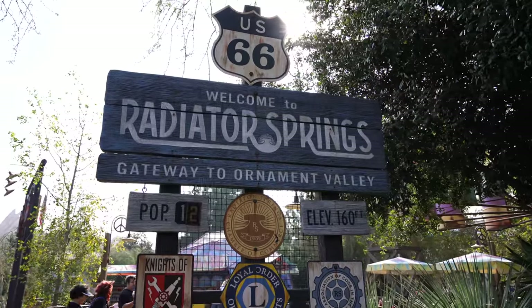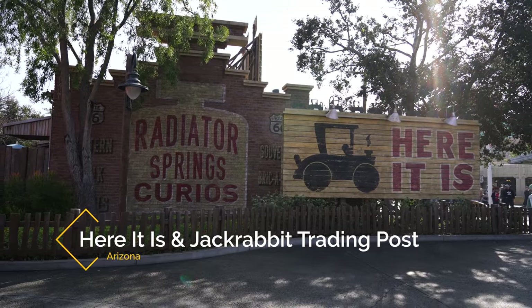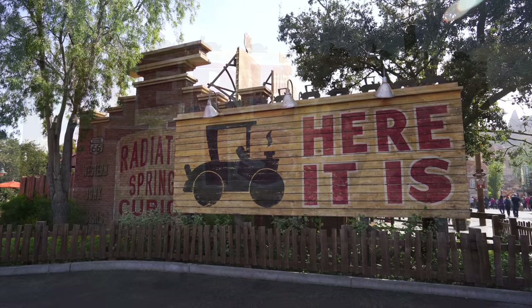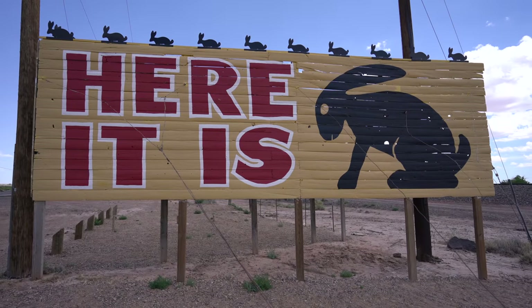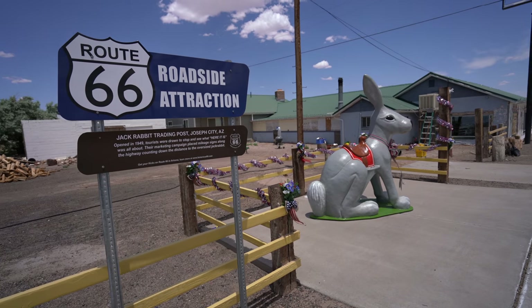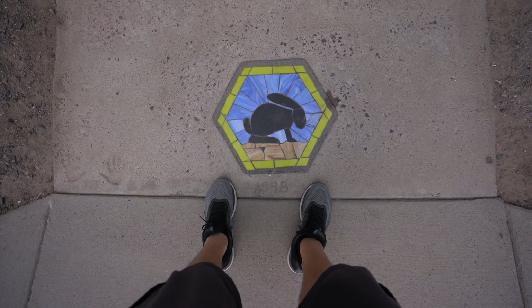First up, the easy ones. Right when you walk into Cars Land you'll see a sign with a silhouetted car that says 'Here It Is.' This sign is iconic on Route 66 for the Jackrabbit Trading Post in Arizona. The sign has a jackrabbit instead of a silhouetted car, but you'll see many different variations of this sign along Route 66 today.